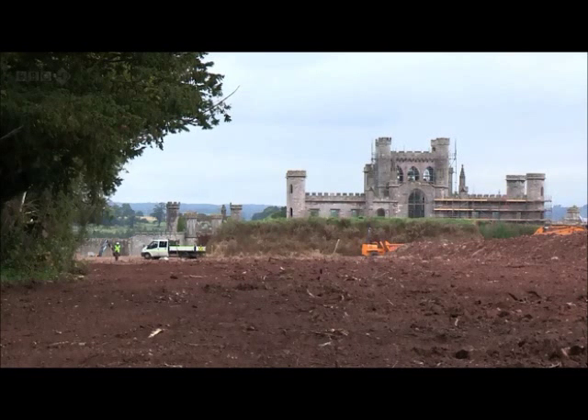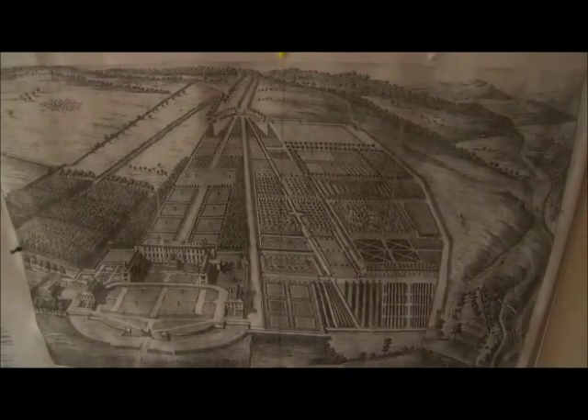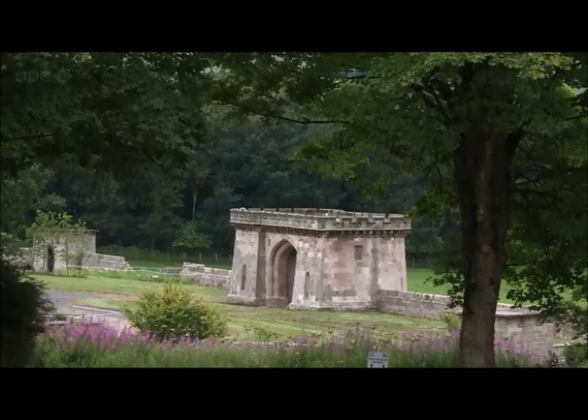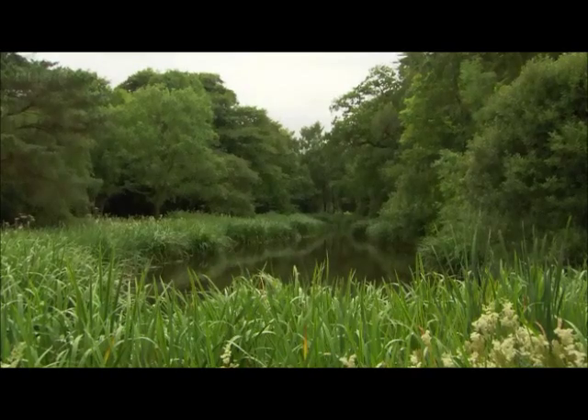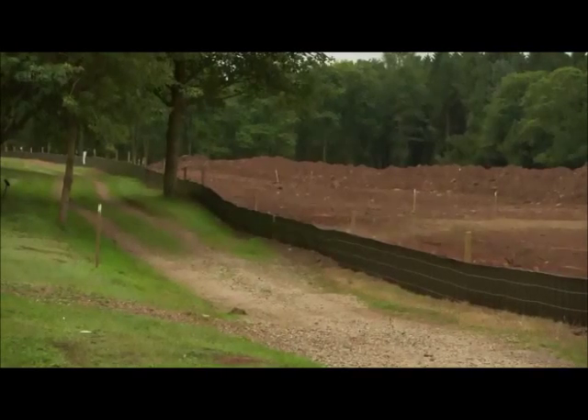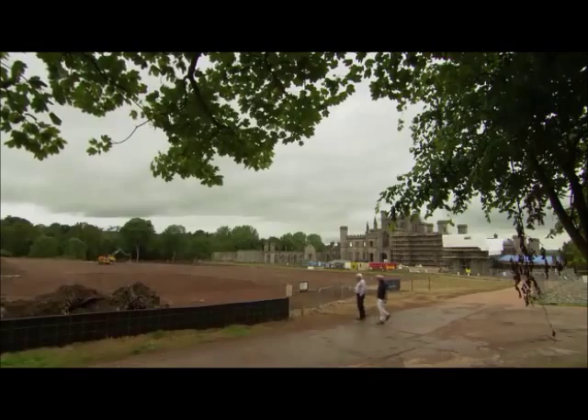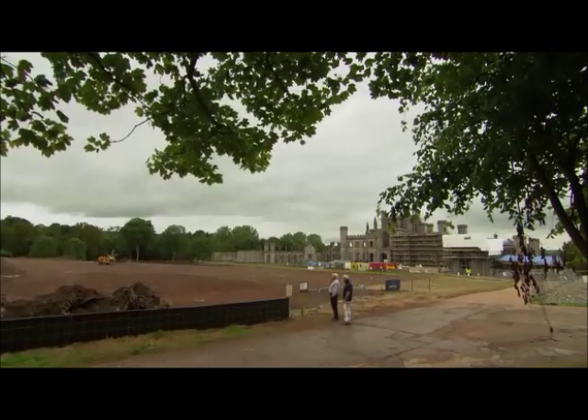The plans for the grounds are just as impressive. In its heyday, Lowther had one of the grandest gardens in England. Now acres of parks, woodlands, ponds and walkways are waiting to be rediscovered. Landscape designer Dominic Cole has the task of reviving the 17th century garden for everyone to enjoy.